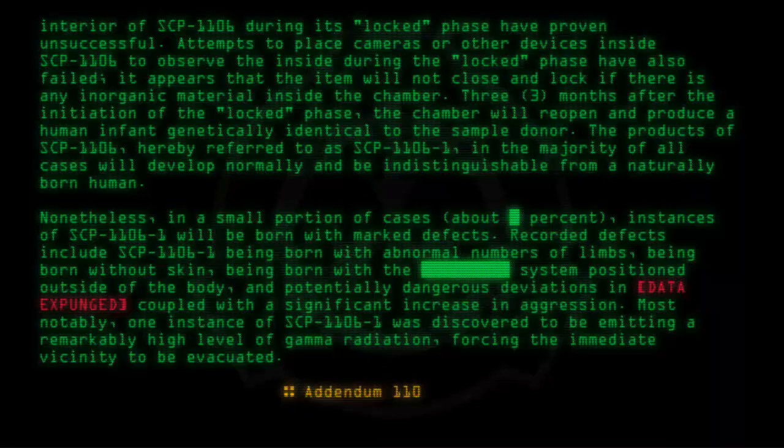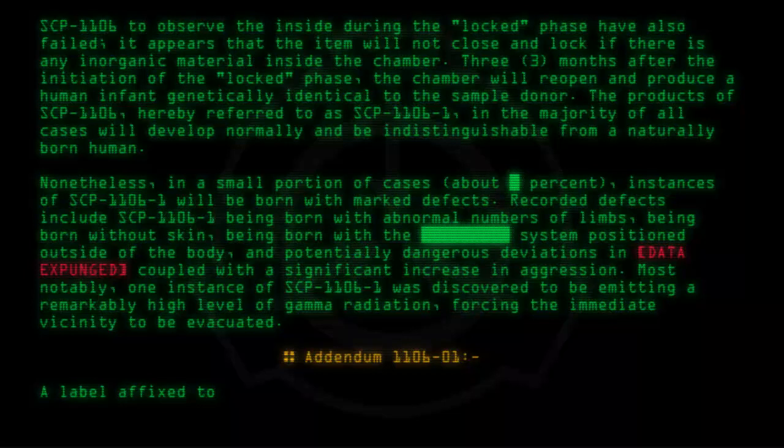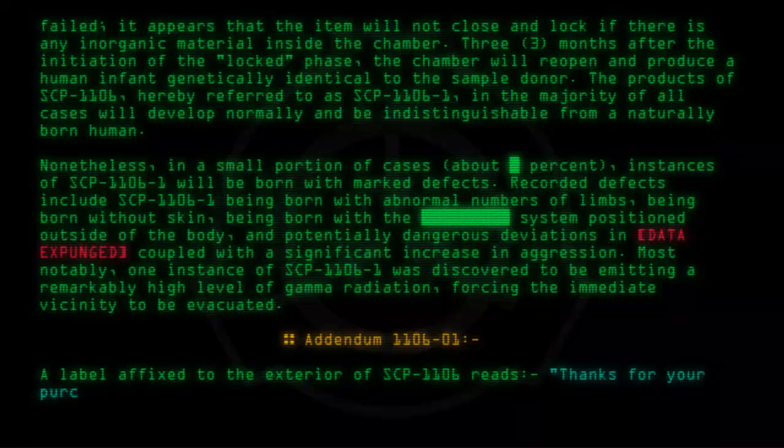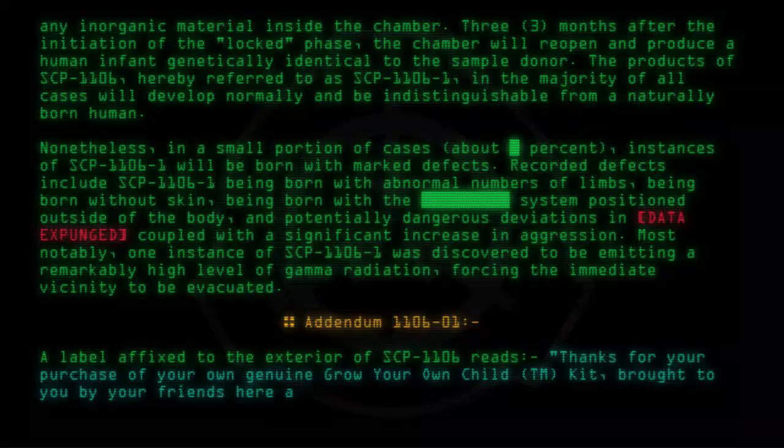Addendum 1106-01: A label affixed to the exterior of SCP-1106 reads: "Thanks for your purchase of your own genuine Grow-Your-Own Child T.M. Kit, brought to you by your friends here at the factory."